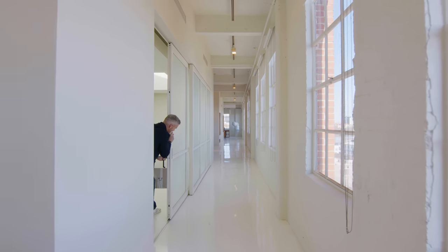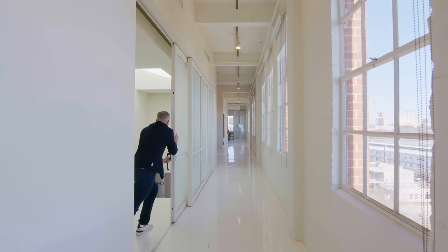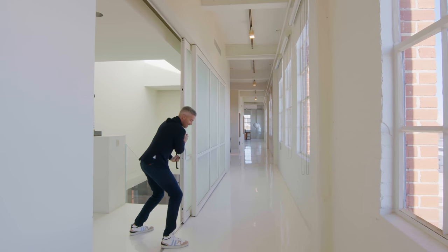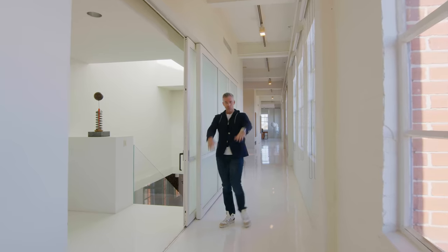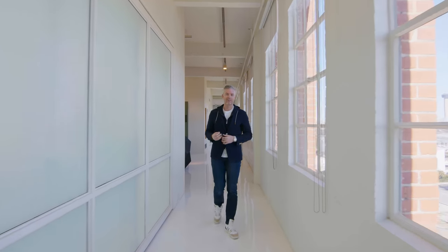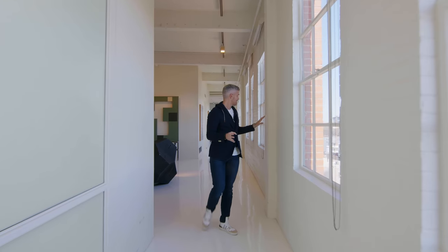This door is so big and heavy. Welcome to the second floor. Up here, you have an additional 7,500 square feet, four bedrooms, and as you can see, lots and lots of windows. There's so much stuff to talk about in this apartment.